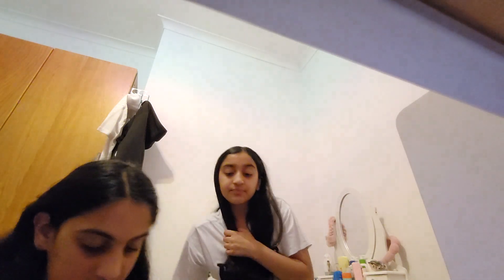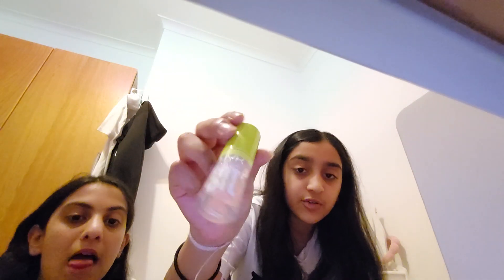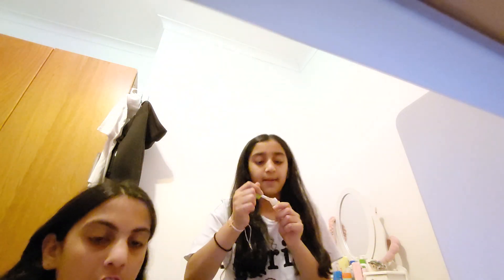Next, for something on the cheaper side, is the Nyx Fat Oil lip product. It smells amazing. It's got a slight pink tint — I like to put it on top of other lip products rather than wear it on its own. Clear lip glosses on their own aren't really my thing.